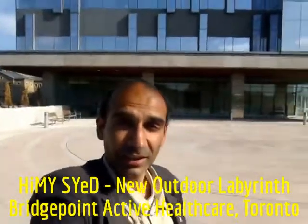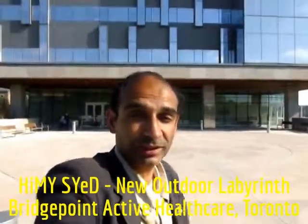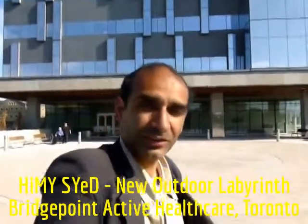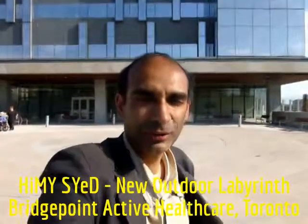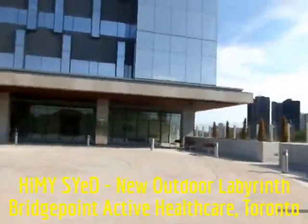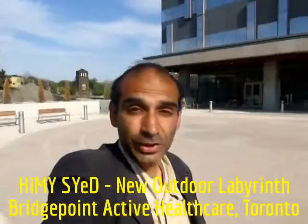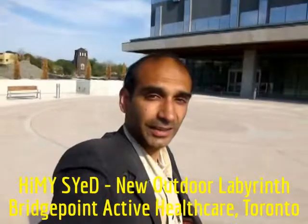This is Finney Syed at one of Toronto's newest public outdoor labyrinths. It's open from 9am to 8pm, and you can just ask at reception how to get here, because you've got to walk through the corner of the hallway. This is Himi Syed, Toronto City of Labyrinths Project, at labyrinths.ca.